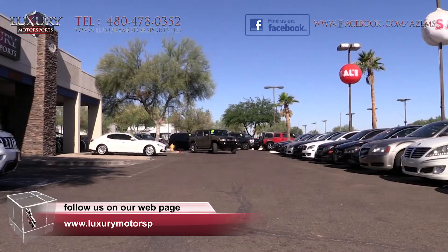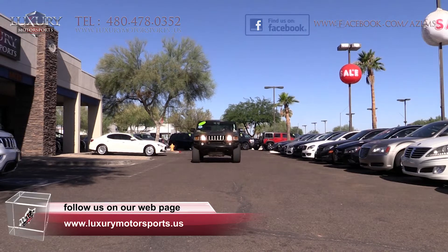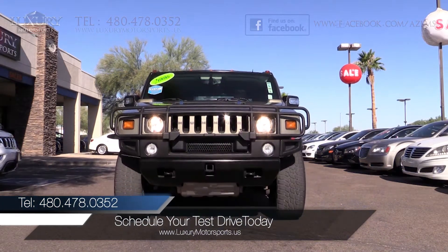Luxury Motorsports is open six days a week, and by appointment only on Sundays. Please call us to schedule your test drive today at 480-478-0352.